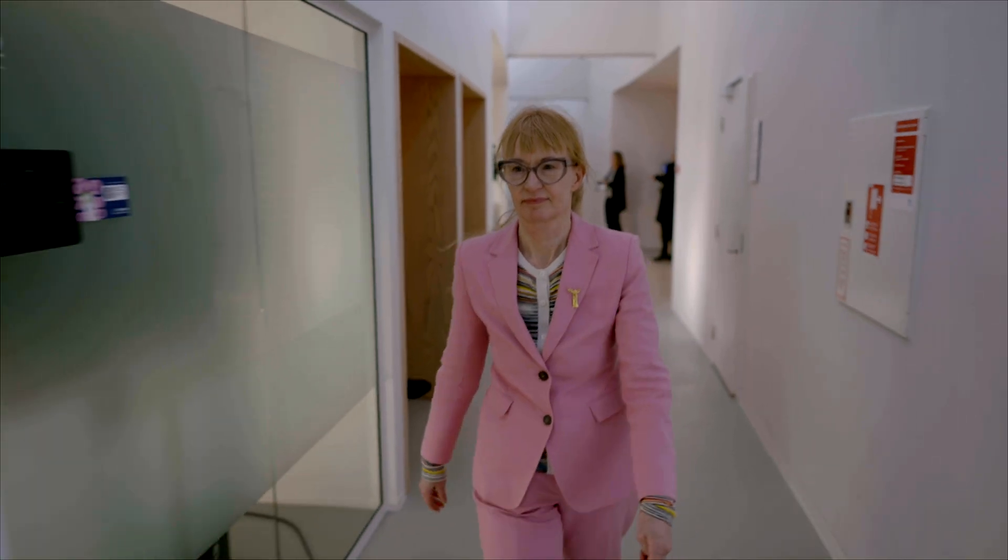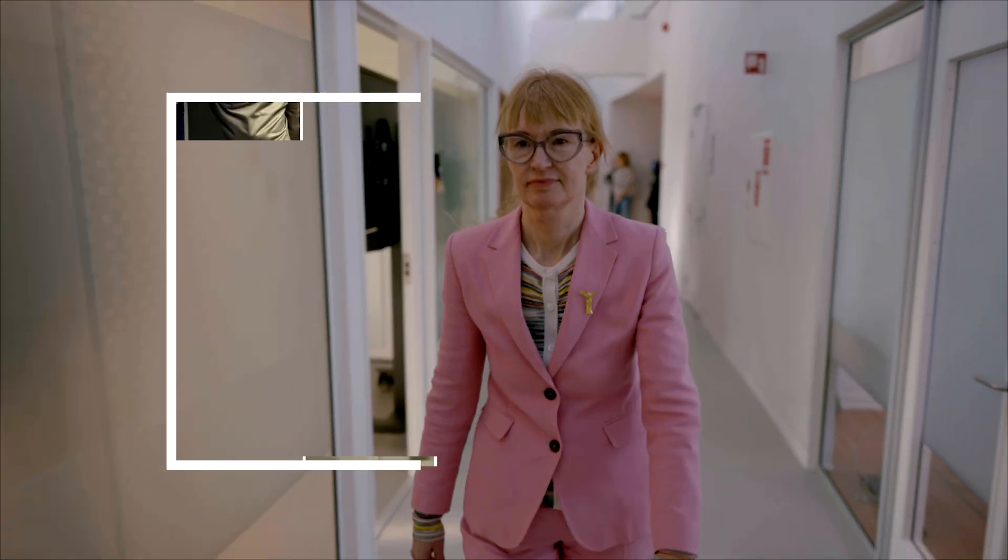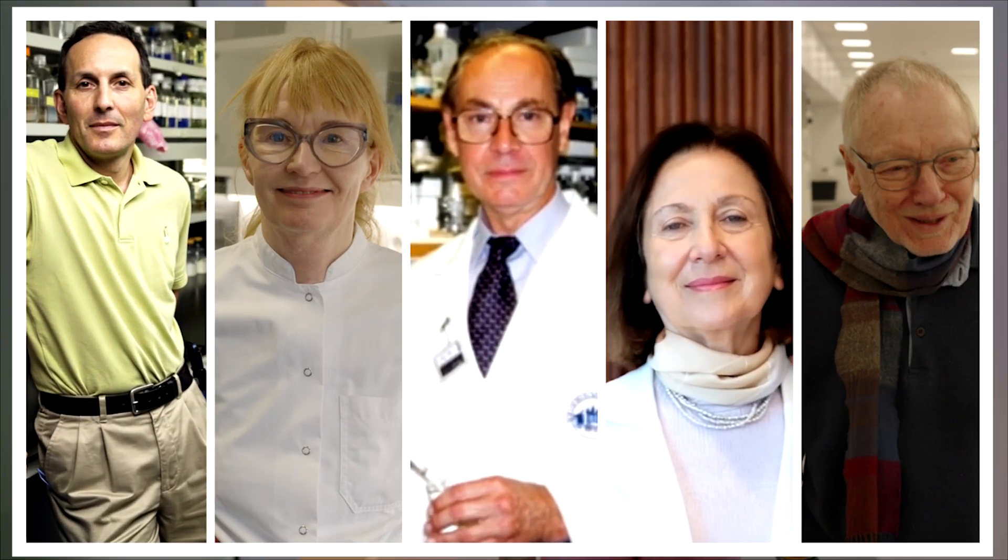Some of the main characters involved were Jens Juhl Holst at the University of Copenhagen, Joel Havner at Massachusetts General Hospital where also Svetlana Mojsov was, as well as Dan Drucker who then later went to Toronto and made his own group there.